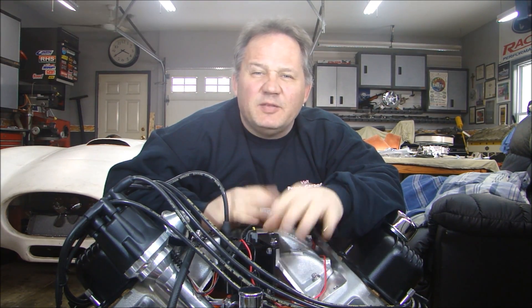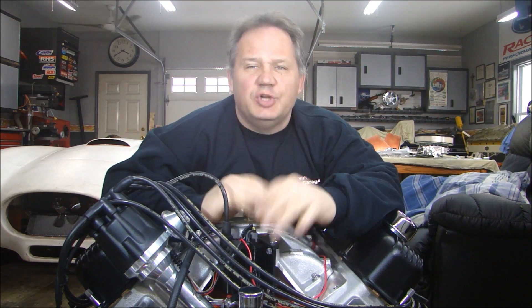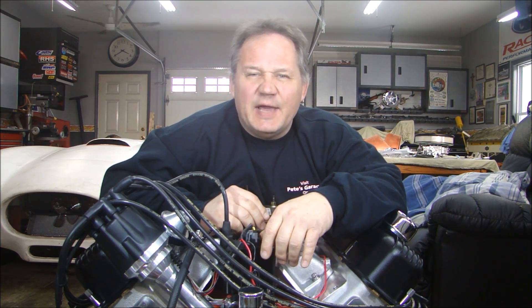Hey everyone, thanks for stopping back to Pete's Garage. I just got back from a dyno with this 440 Mopar and it put out some huge numbers. Let's take a look at the last dyno pull.